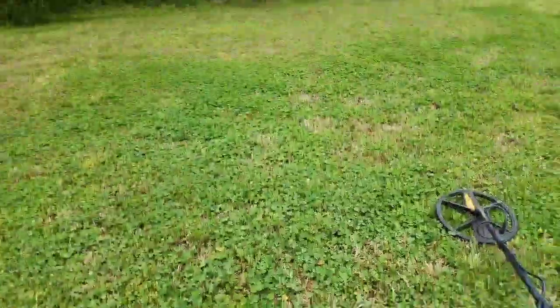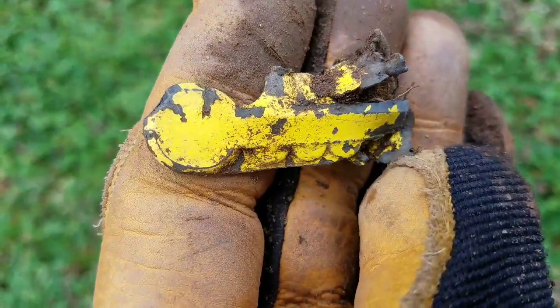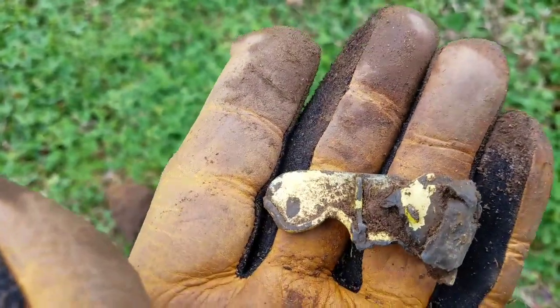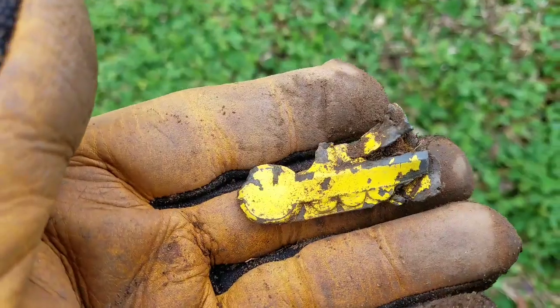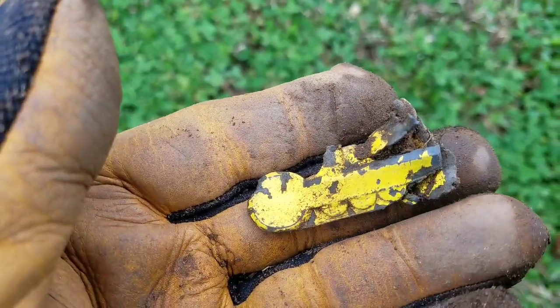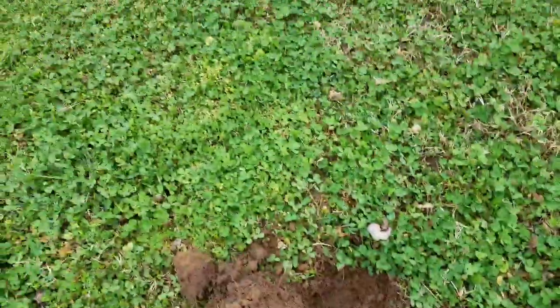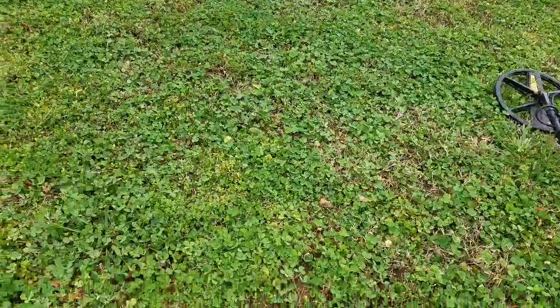I'm still out here looking for pieces of that airplane, but I got another good signal — it's no airplane. It was ringing up like a dime down there. Pulled up this — it almost looks like little wheel images at the bottom. This might be part of a toy tractor or steam engine, something like that. But it's pretty cool. I'm happy to have it. Let me stick that in the pouch and keep swinging.